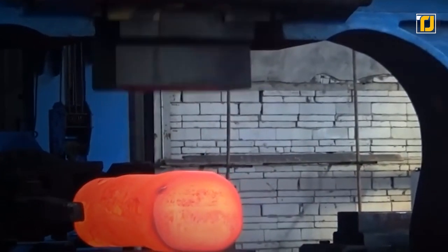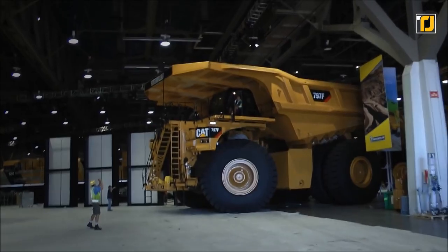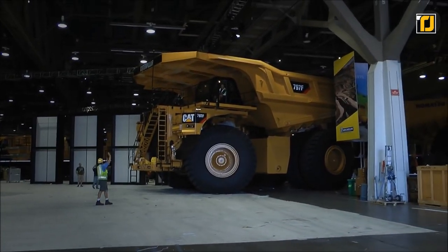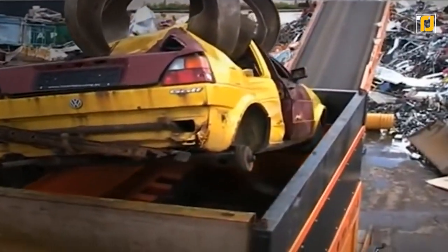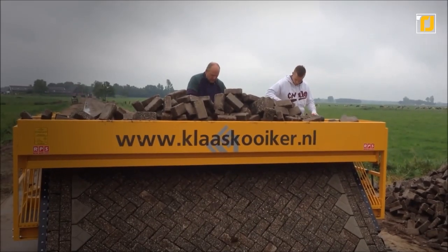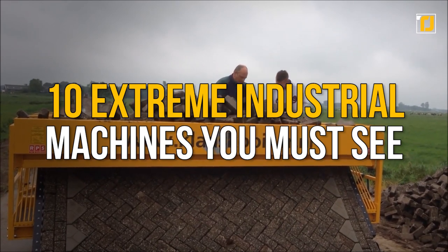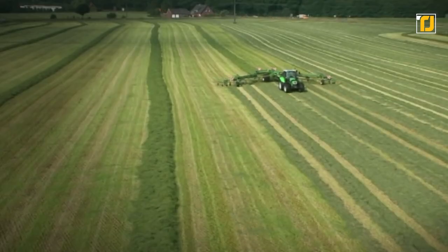The industrial world is brimming with innovation and experiments, enabling millions of people around the world to receive the best services and products they desire. Some of the machines that support these processes are truly amazing. Today, we're counting down 10 extreme industrial machines you must see. Let's get started.